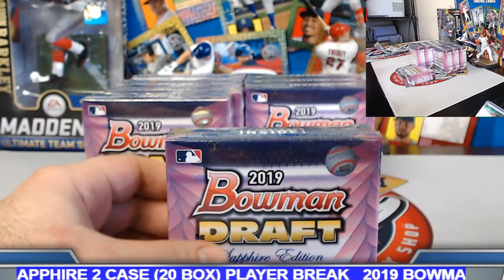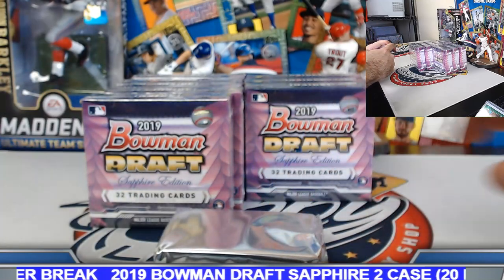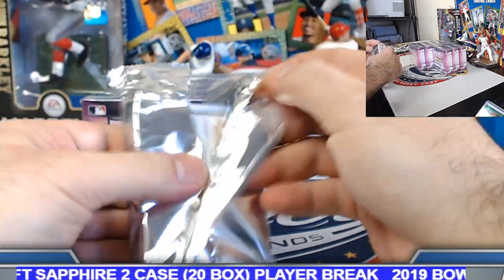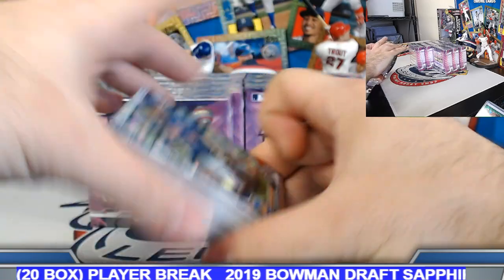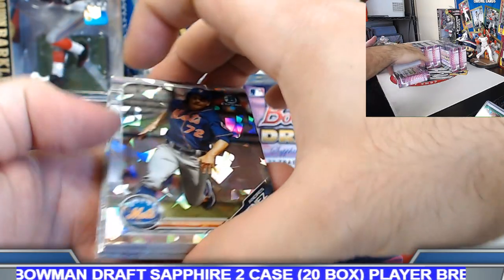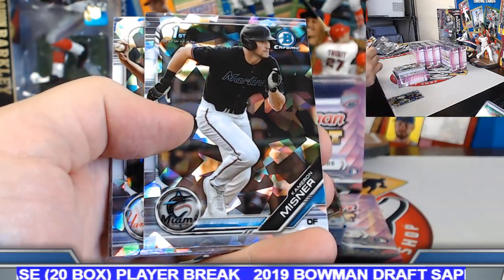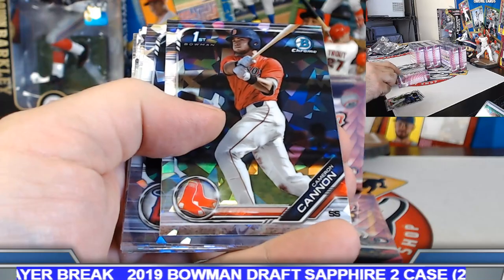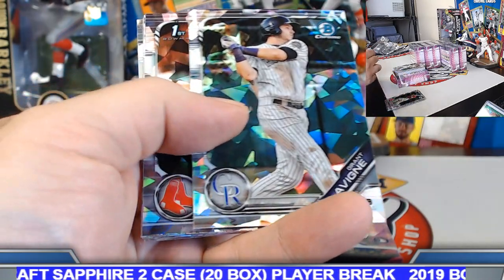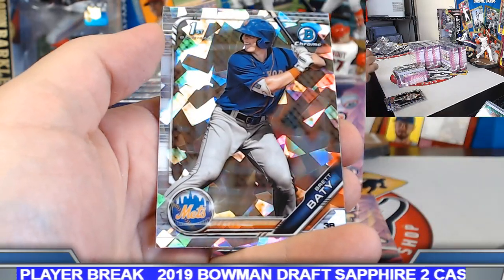Box number two, case number two. Jimenez, Thompson, Aromas, Amaya, Cameron, Misner, Acevedo, Cameron Cannon, Jemai Jones, Ryan Nelson, Levine, Song, Langoliers one more time. Brandon Lewis, Brett Batty. Parallels coming up — another gold, blue-gold combo.